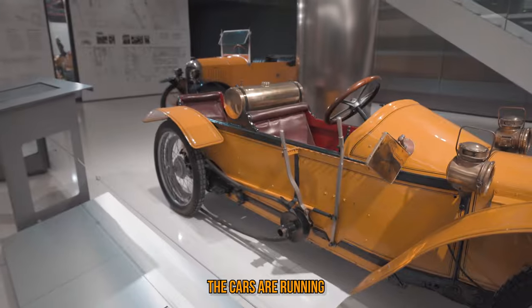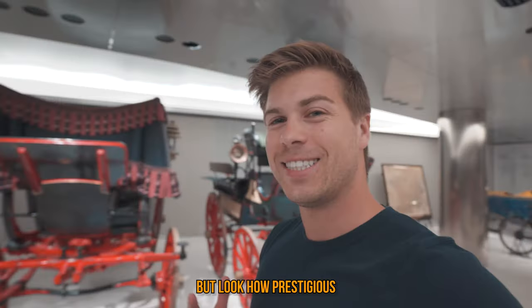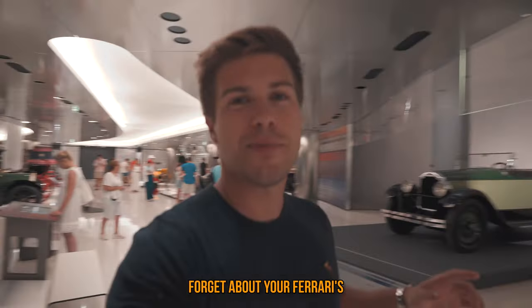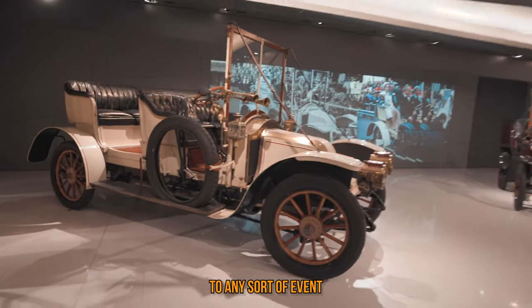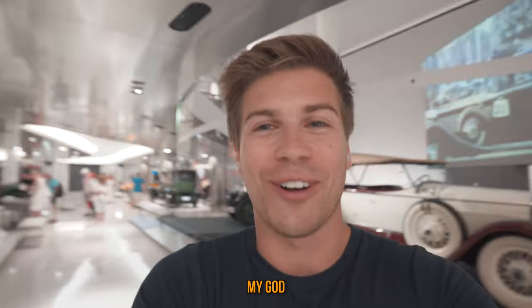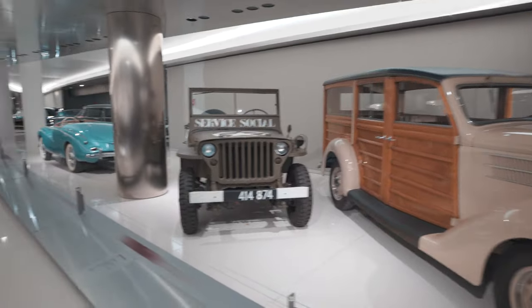They make sure all the cars are running. This is an extreme collection. Now these next vehicles are obviously meant to be tracked and pulled by horses, but look how prestigious they look. Forget about your Ferraris and Lambos — modern cars — if you rock up to any sort of event or nightclub in one of these bad boys, I mean, how cool would that be? They're absolutely beautiful.